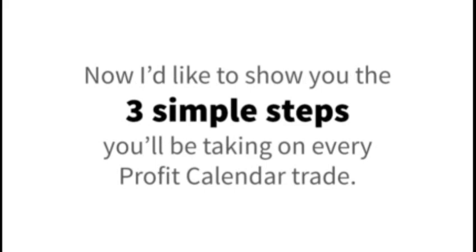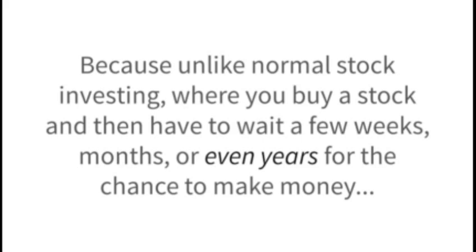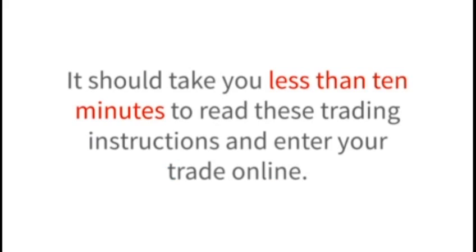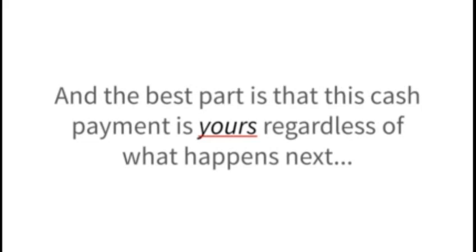Profit calendar step number one: get paid. The benefit of this options trading technique is immediate, because unlike normal stock investing, where you buy a stock and then have to wait weeks, months, or even years for the chance to make money, with the profit calendar, making your trade and getting paid are the exact same step. On Thursdays, I'll send you trading instructions that lay out everything for you — it should take you less than 10 minutes to read these instructions and enter your trade online. As Dwight describes: 'Jim gives you simple, easy-to-understand directions for entering and managing trades. Even the most inexperienced option traders have success and profit from his recommendations.' The moment you complete your trade, you'll receive a deposit in your trading account — and the best part is that this cash payment is yours, regardless of what happens next.